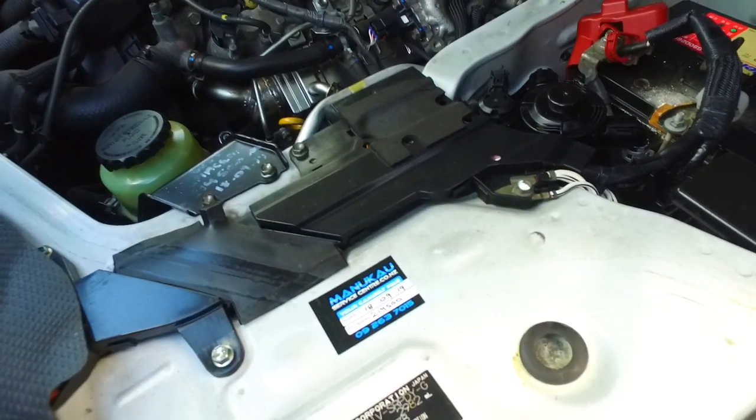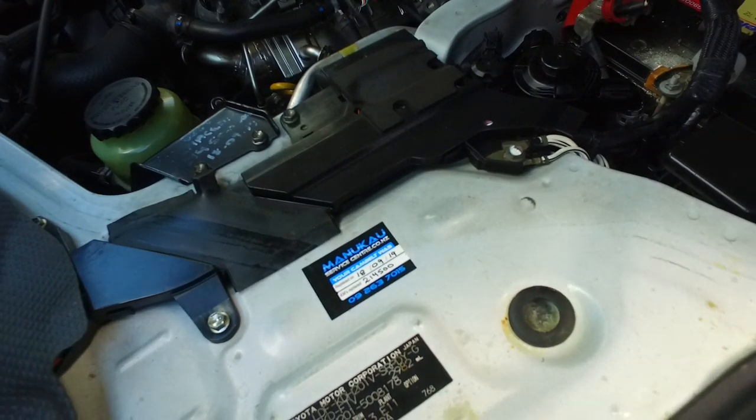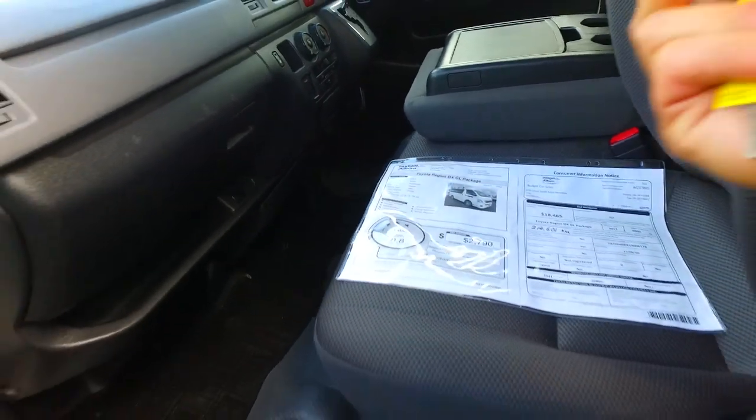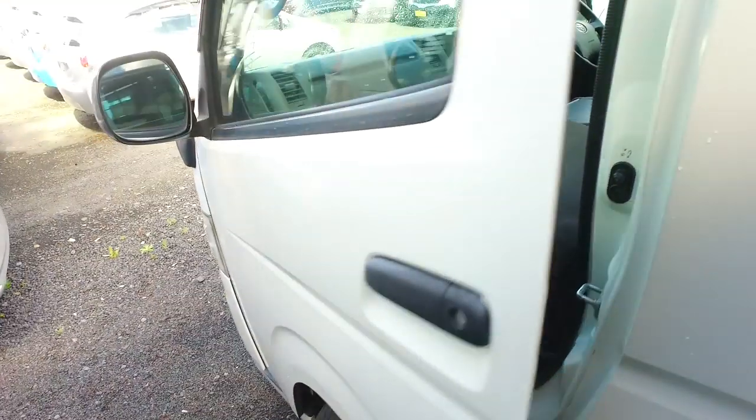Now this one has the cam belt done in September, so it is good and done at 214,000 Ks — which is really good news actually. That means you're pretty much good to go from the 100,000 Ks — 150 I should say.